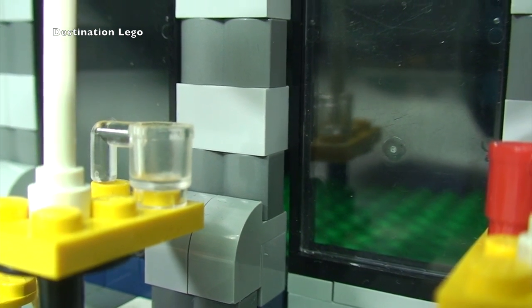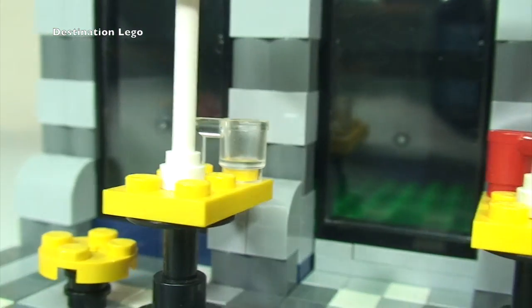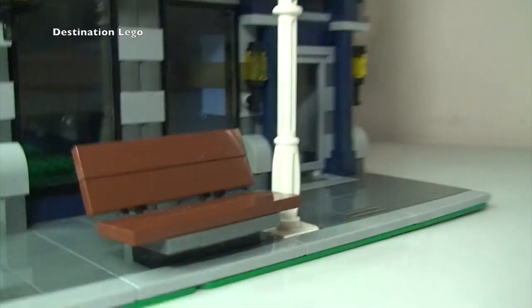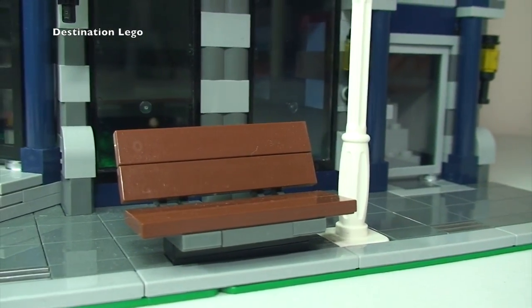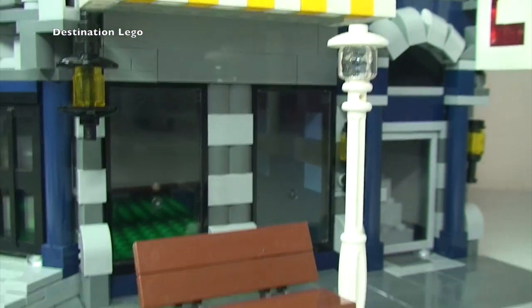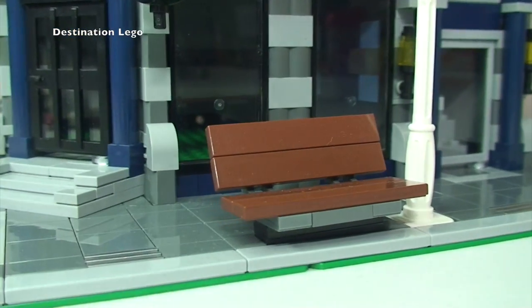The only other things on the outside, which I've already shown you but just for a closer look: we have the bench and obviously the street lamp there in position.